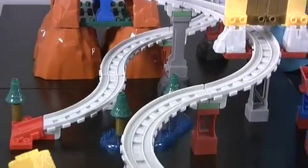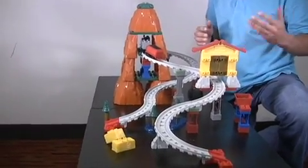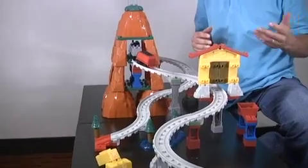It has over 101 pieces and it's great for kids 3 and older. It takes a little time to build, but once you build it, it's a lot of fun. And as you know, building is a big part of the fun.